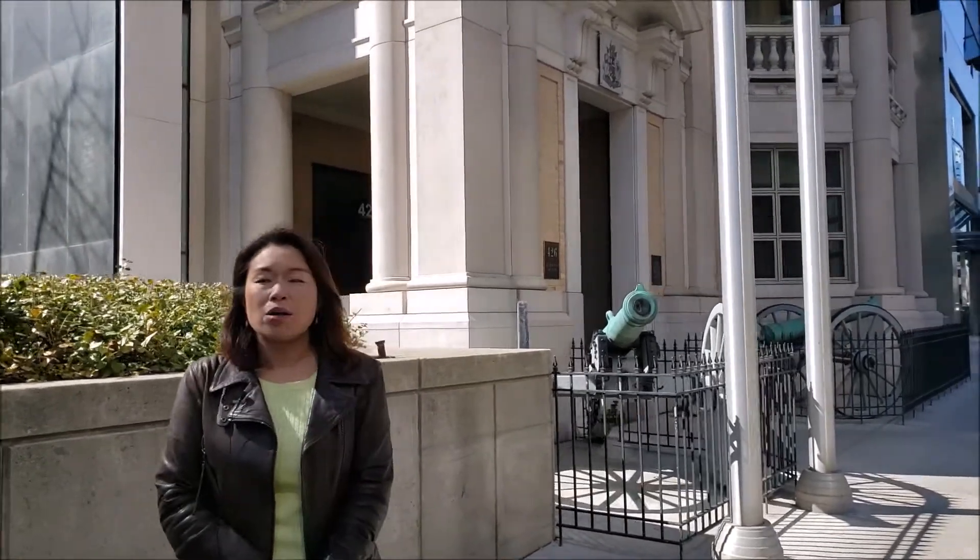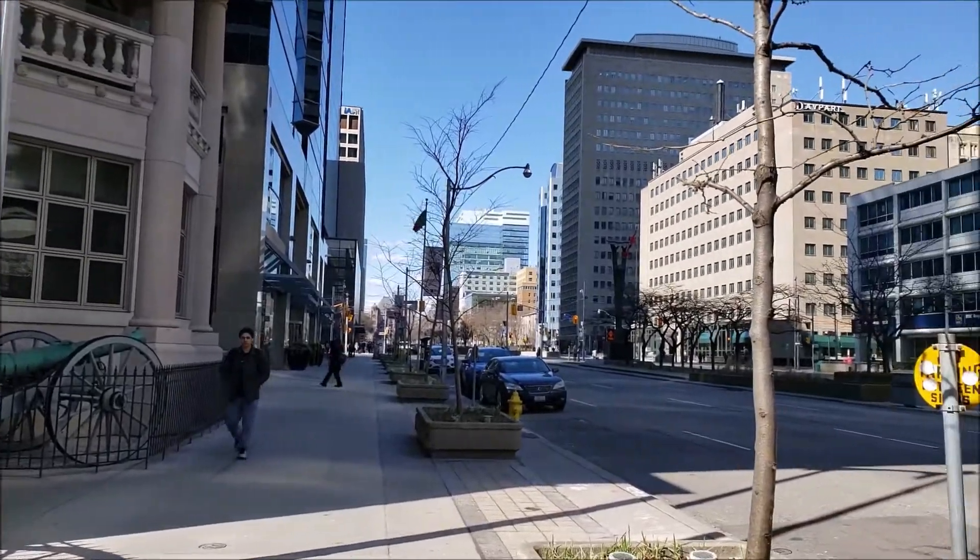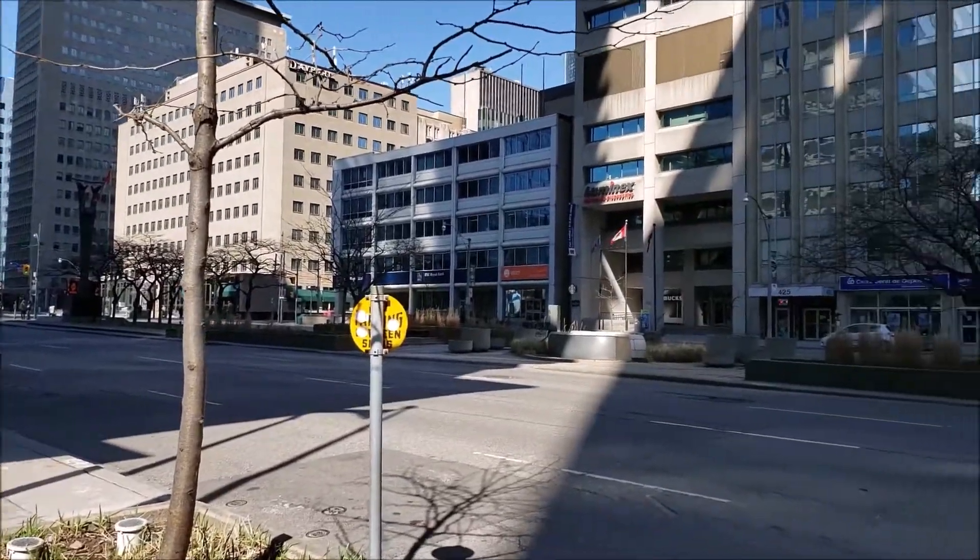They have a gym and it's very accessible. You can see it is right at University and Dundas, and right below it is a St. Patrick's subway stop.